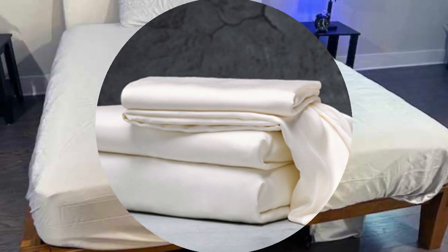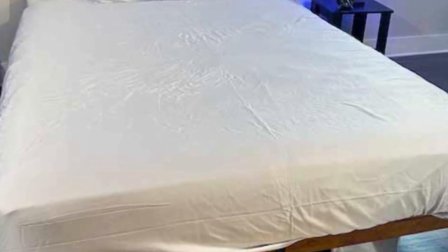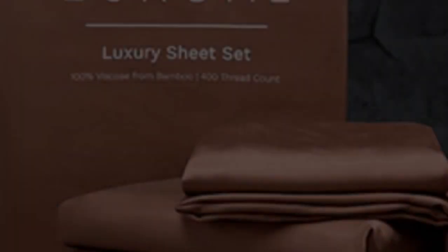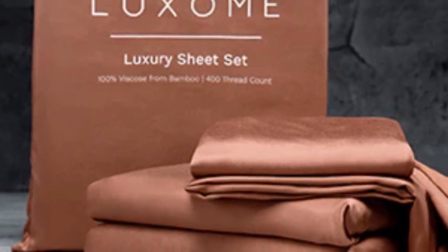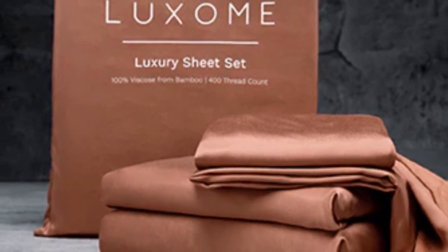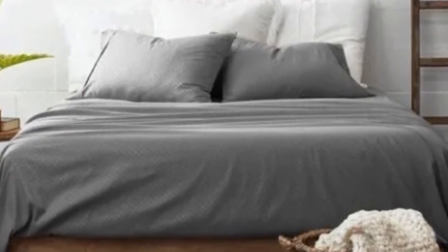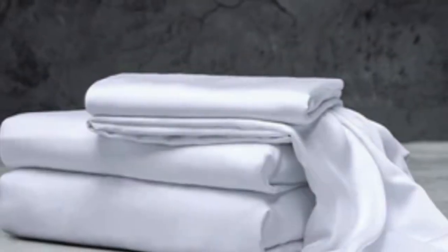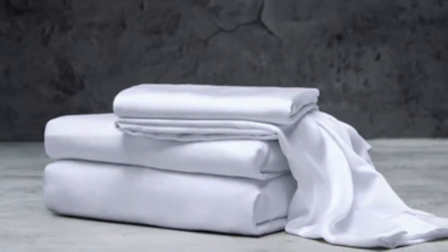In addition to white and gray, Luxome offers this set in nine solid colors for those looking for color variety. Bamboo viscose is lightweight, breathable, and moisture-wicking, so hot sleepers won't feel sweaty and stuffy while using these sheets. While Luxome occasionally discounts its sheets throughout the year, the full price for a queen-size set is $160, which could be out of some shoppers' budgets.